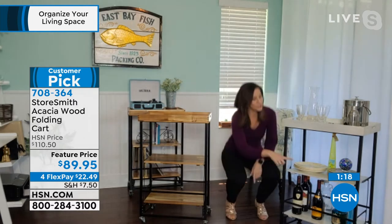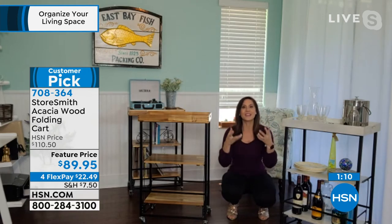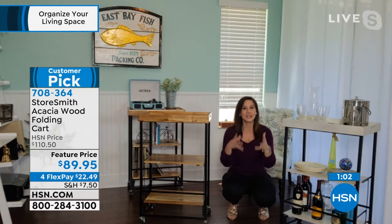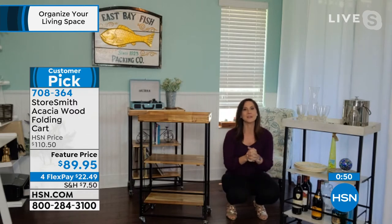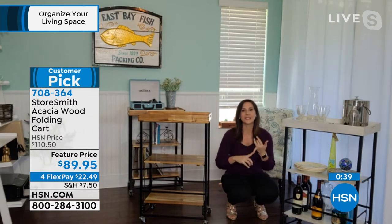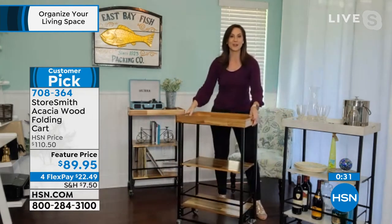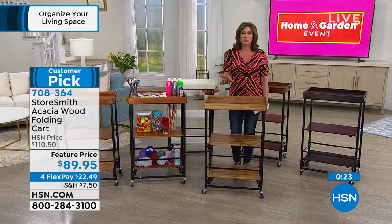I can put my ice maker up here and not even bat an eye knowing that it is going to hold it firm. I can put those expensive glasses or the expensive dinnerware and not have to worry about it collapsing. This is powder-coated steel, 100% acacia wood. This isn't a piece of furniture you're going to have for a few years — this is something you're going to have for decades and decades. Think about it maybe as a wedding gift — how beautiful would it be to gift this with some bottles of wine? It is something perfect for your get-togethers, your gatherings, your holidays. But I keep mine out year-round.